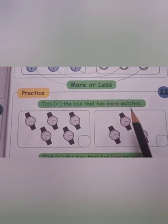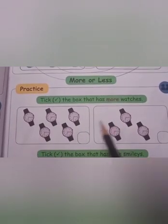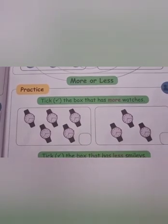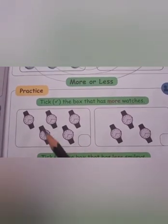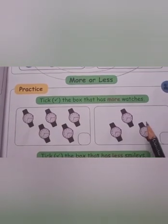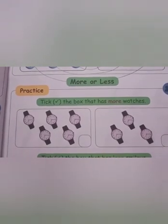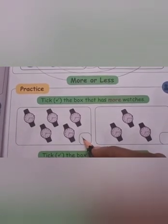Tick the box that has more watches. Look at where there are more watches. Come on, count: one, two, three, four, five. In this box: one, two, three. Which box has more? This one. So, you have to tick here.